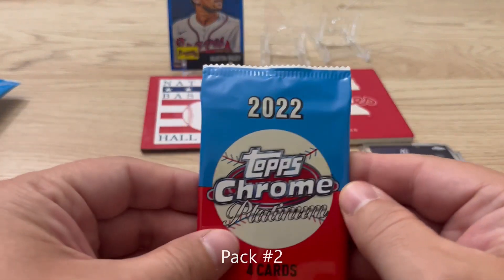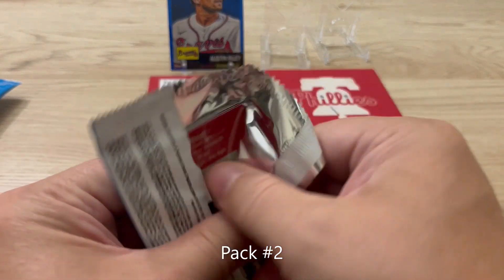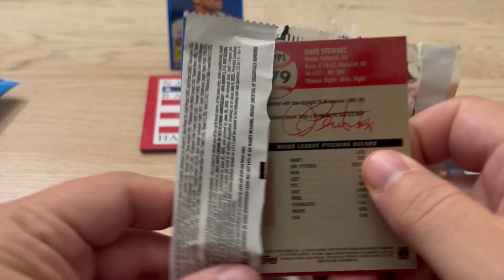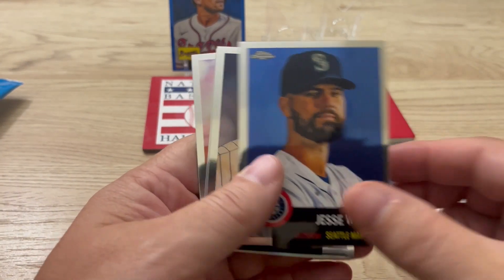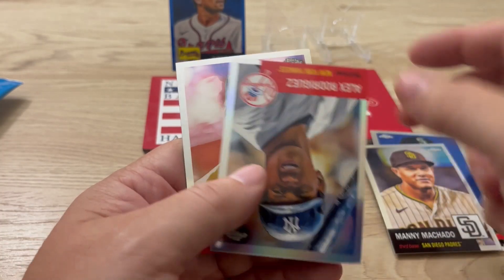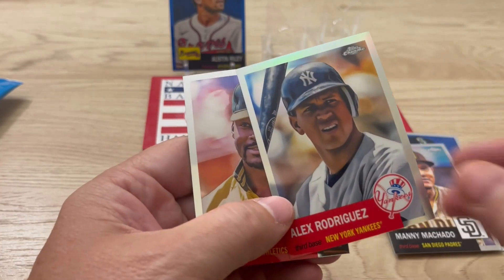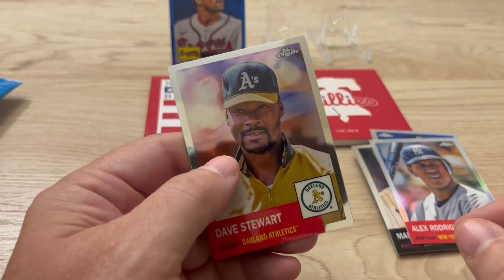Pack number two. We have Jesse Winkler, Manny Machado, Alex Rodriguez, and a Smoke Dave Stewart — so that's pretty cool.